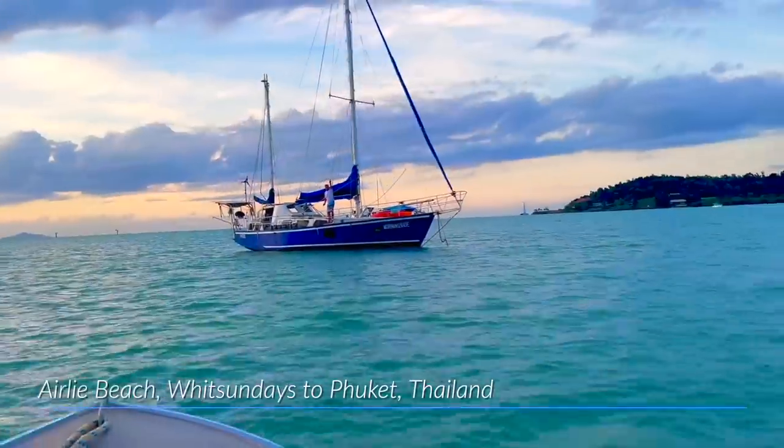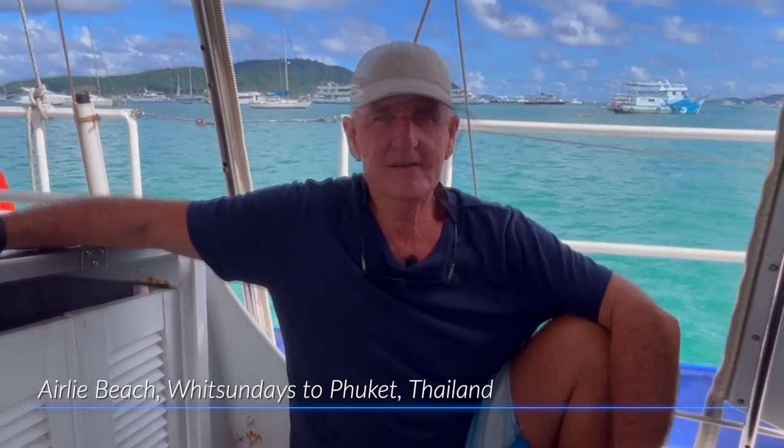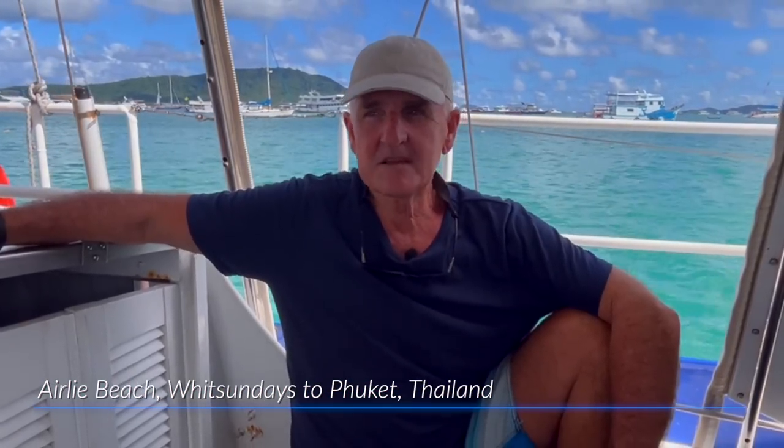G'day, how you going? My name's Boyd. I thought it might be prudent to give a wrap-up of a trip I've just done moving my boat from the Whitsundays in Queensland, Australia, through to Phuket, Thailand. It's been about a three-month event. It's also been an exciting event, something new to me.